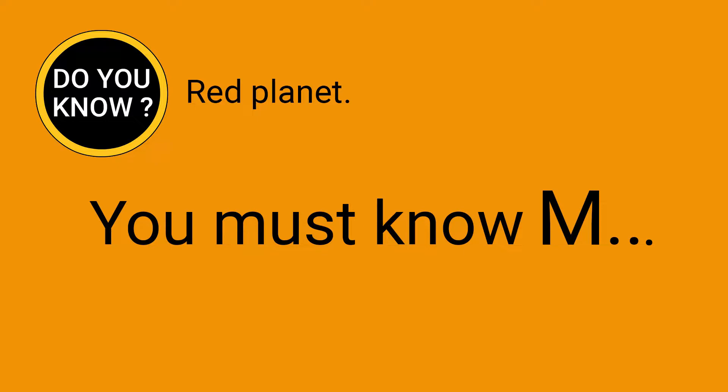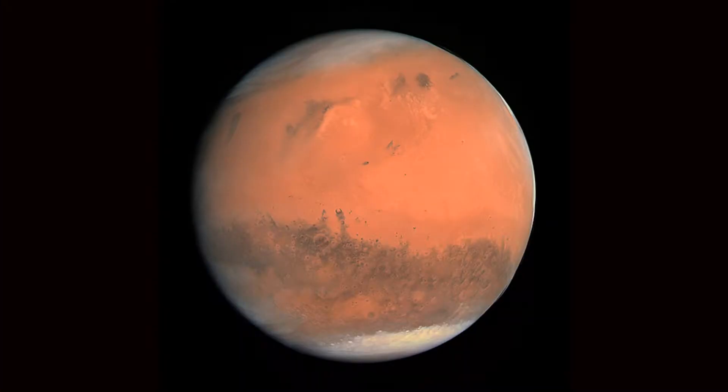Mars, also known as the Red Planet, has a core consisting of iron and nickel. It is the fourth closest planet to the Sun and the second smallest planet after Mercury among the eight planets in the Solar System.